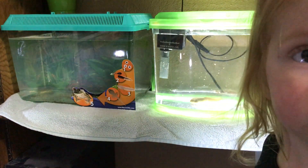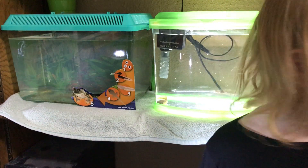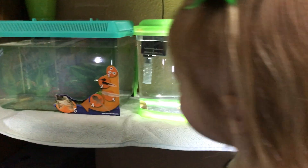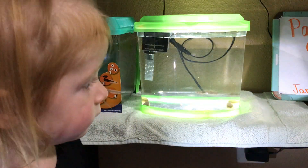Jaycee is standing in front of the tank that has our day-one tadpoles. Jaycee, can you point to the tadpoles and show them where the tadpoles are? Those are tadpoles! Can you scoot over a little bit so they can see too? Scoot over here. Good job.